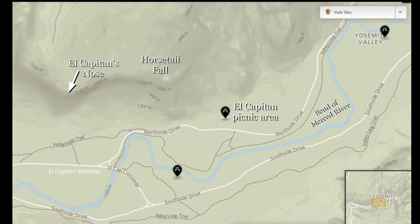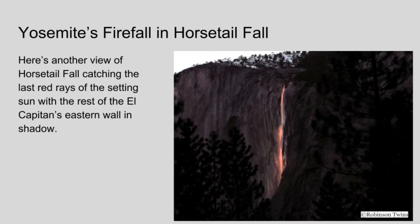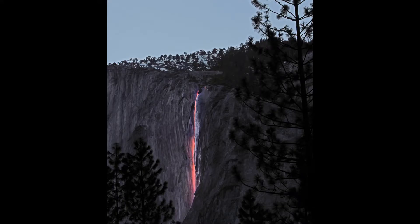We have viewed the firefall effect from the El Capitan picnic area and from the bend of the Merced River on the south side drive. Here are some still images we've taken of the firefall effect over the years — we've been trying to get the best possible view since 2008.